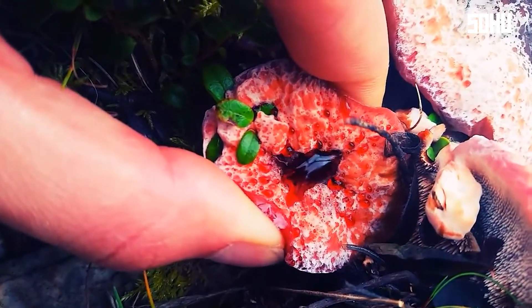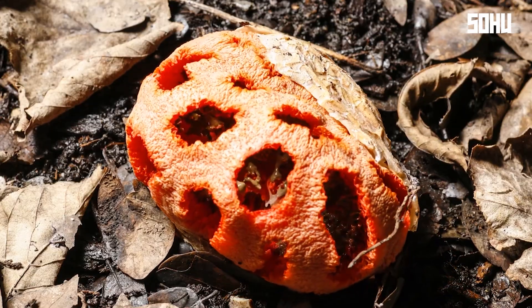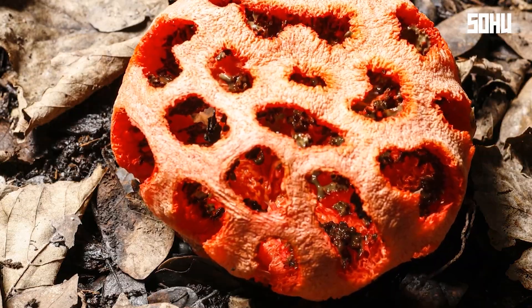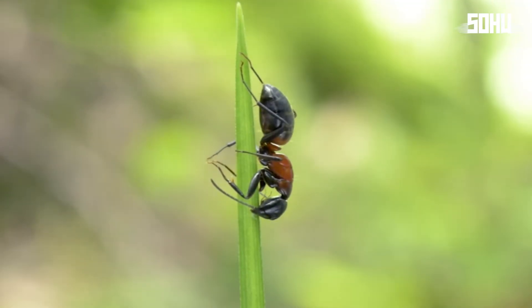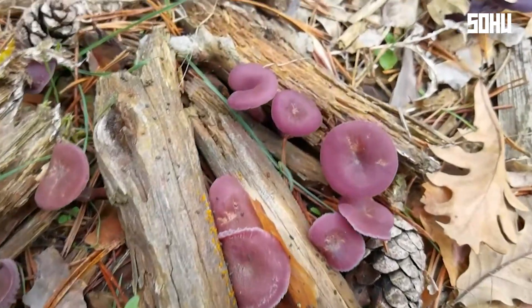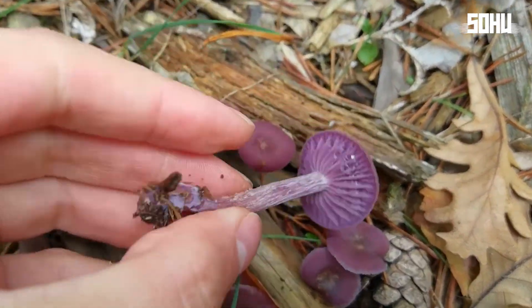Which fungus on this list would you least want to encounter in the woods? Let us know in the comments. If you liked the video, subscribe to the channel so you don't miss out on the next videos. Thanks for watching and see you next time.